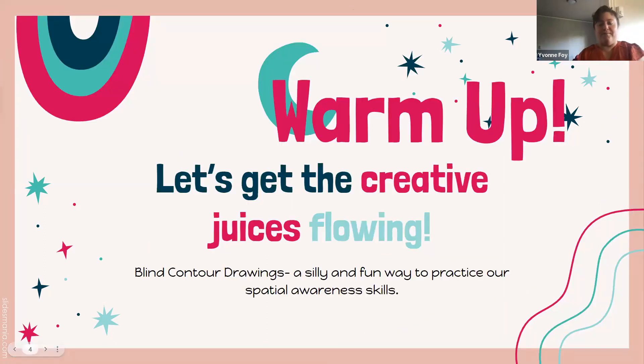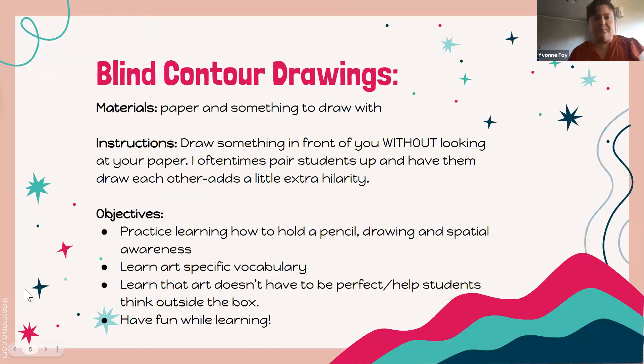For our warm-up, we're going to do blind contour drawings. If you've got a scrap of paper and something to write with, that's all you need. These are a fun and silly way to develop spatial awareness and a few other skills. We'll spend about five minutes on this — pick something in front of you to draw and try drawing it without looking at the paper.